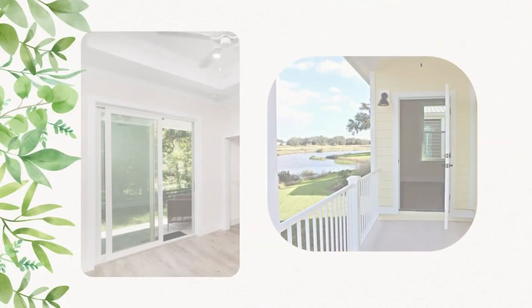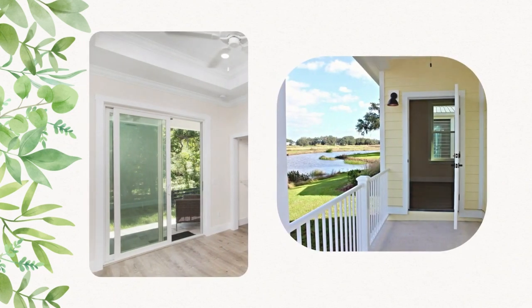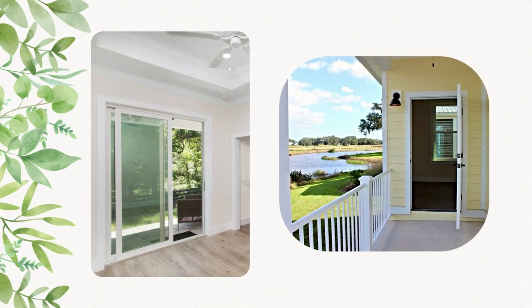Many of our primary bedrooms also include porch access. The Captiva offers private access to a back porch, while the Madeira allows for a sliding door that leads to a side porch — perfect for enjoying Florida's sunny weather.